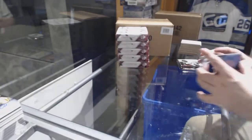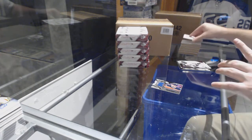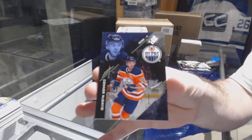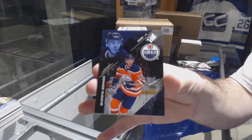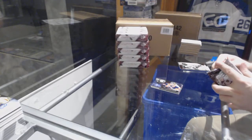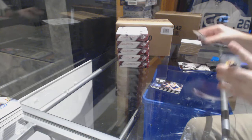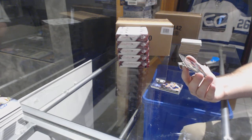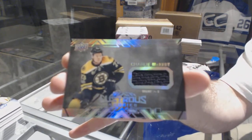He's got to be a rare one — Connor McDavid. For the Oilers we've got a base to 299, Connor McDavid. For the Boston Bruins, a Black Lustrous Rookie Jersey — Charlie McAvoy.